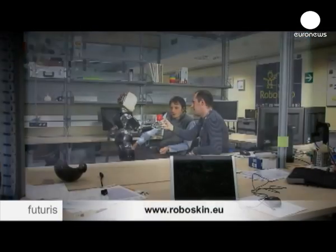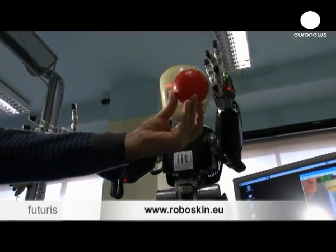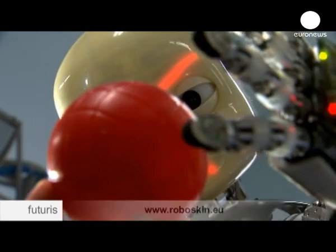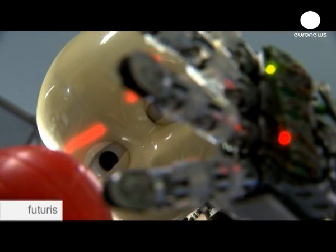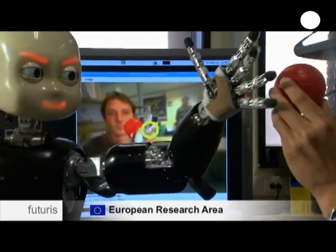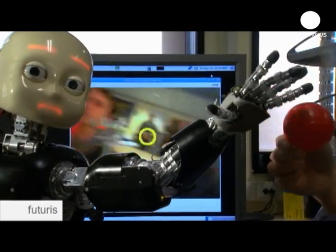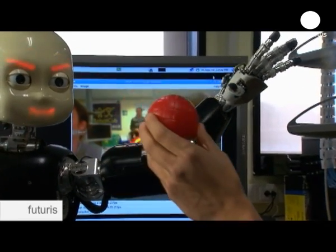Robot skin might have a long way to go before it can match its ultra-complex human counterpart. But already, electronic elements are providing machines with a halfway decent substitute for the human sense of touch. And in the end, that should make it safer and easier for robots to take their place in the ever-changing human world.